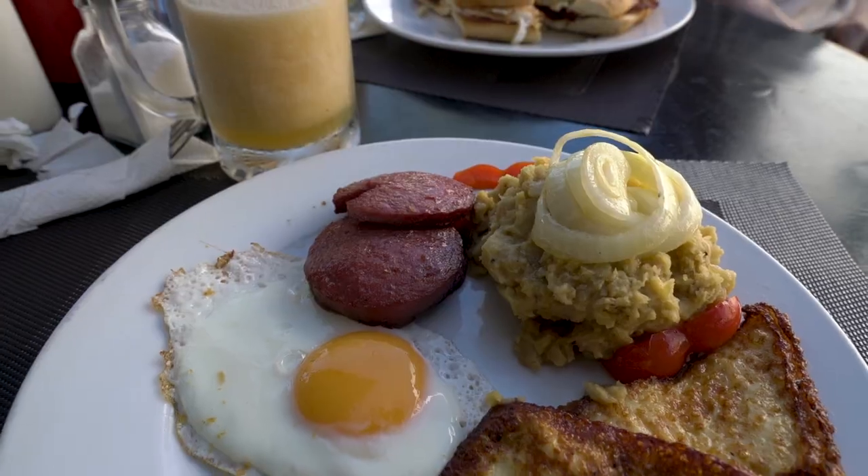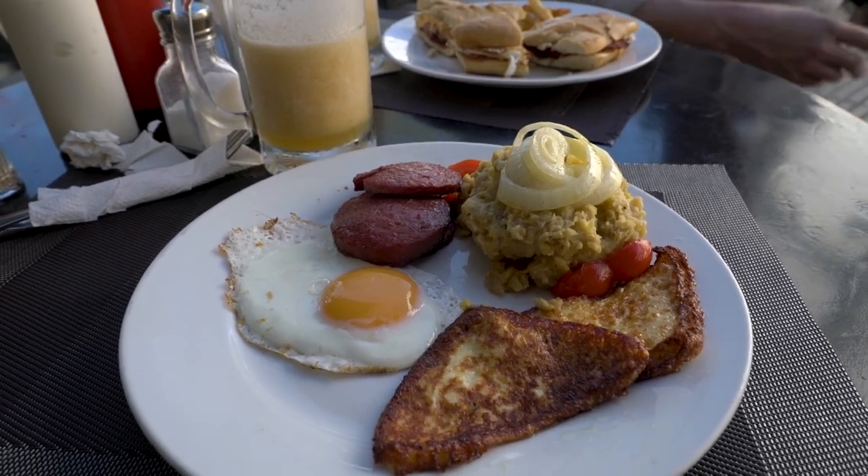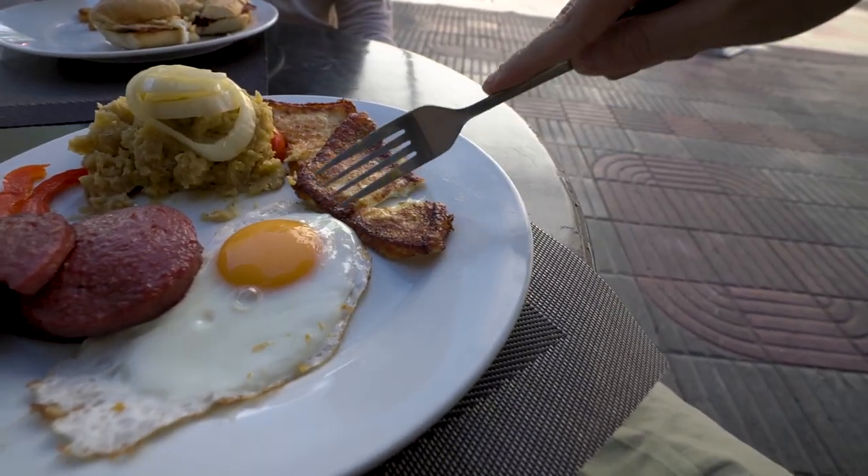Looks and smells incredible — time to dive into the mangu. I'm not really sure exactly how to eat this dish. I'm not sure if you mix a little bit of everything into one bite or if you eat it all separately, so I'm going to go ahead and try the mangu on its own first. Oh man — that is super, super delicious.